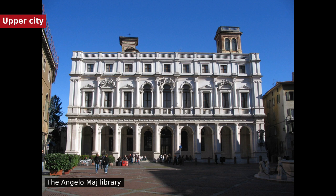Bergamo Cathedral was built in the late 17th century with later modifications. Rocca was begun in 1331 on the hill of Sant'Eufemia by William of Castelbarco, Vicar of John of Bohemia, and later completed by Azzone Visconti. A wider citadel was added but is now partly lost. San Michele al Pozzo Bianco, built in the 12th century, contains several frescoes from the 12th to the 16th centuries, including paintings by Lorenzo Lotto.